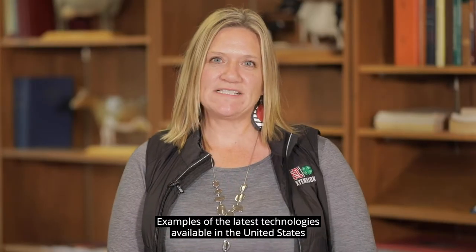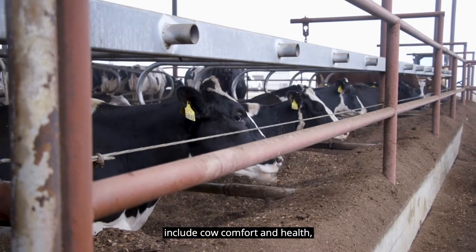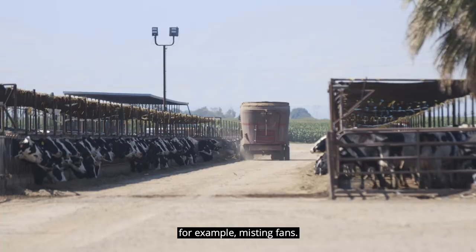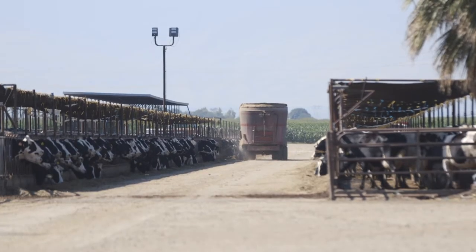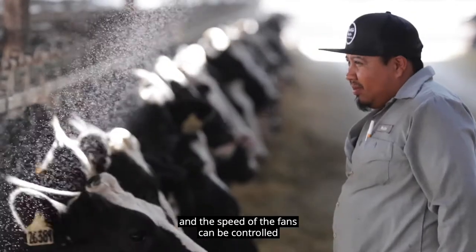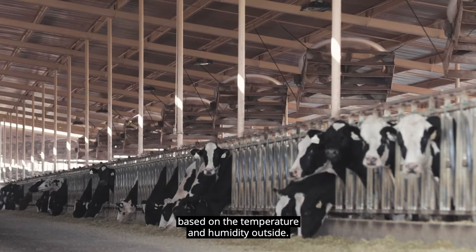Examples of the latest technologies available in the United States include cow comfort and health, which contributes to overall herd health. For example, misting fans. In the heat of the summer, they cool the animal and the speed of the fans can be controlled based on the temperature and humidity outside.